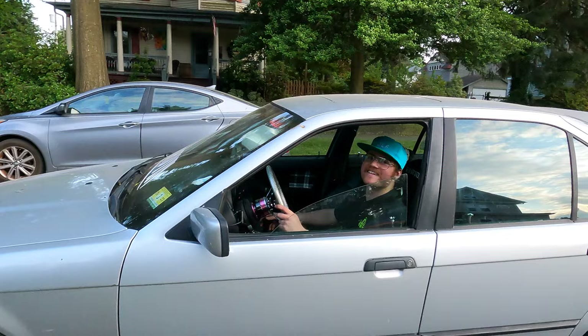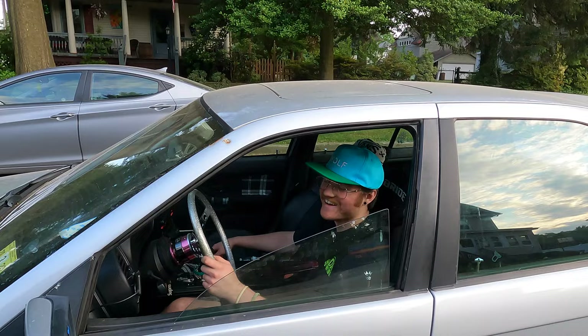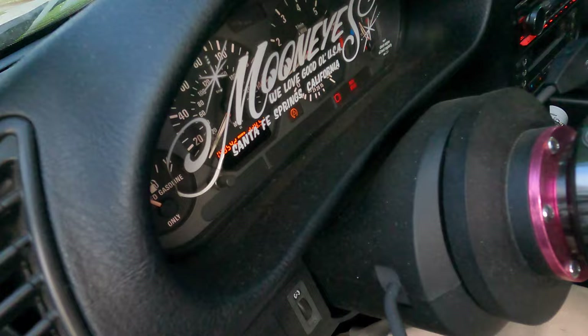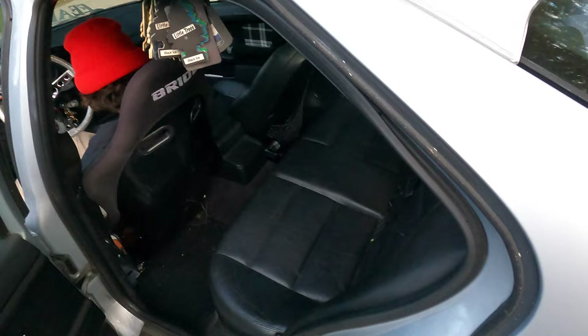It definitely feels more like a drift car than it does a stance car - this thing feels fun to drive. No traction control, that's deleted. About to hit the 200,000 mile club - I'm at 198k. So there's the real Bride Low Max install. This is actually comfortable. Thanks for watching the video - the seat is installed and it went perfectly smooth. That's all the time we have for today. Remember to subscribe - I'll see you in the next one. Peace.